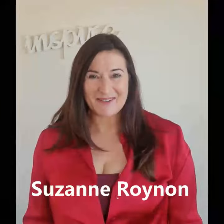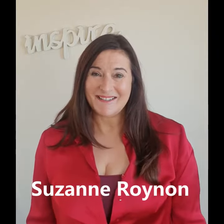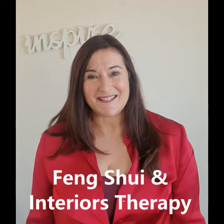Hi, I'm Suzanne Roinen, International Feng Shui Consultant and Interiors Therapy Expert, and I've devised a little series of tiny teachings to show you how you can make implementing your Feng Shui remedies simple and fun and inexpensive so that you can rebalance the energy in your home.